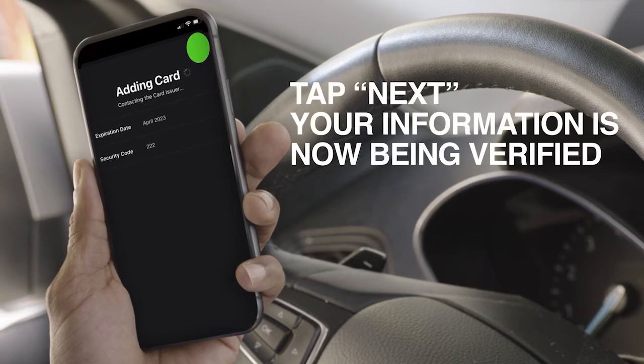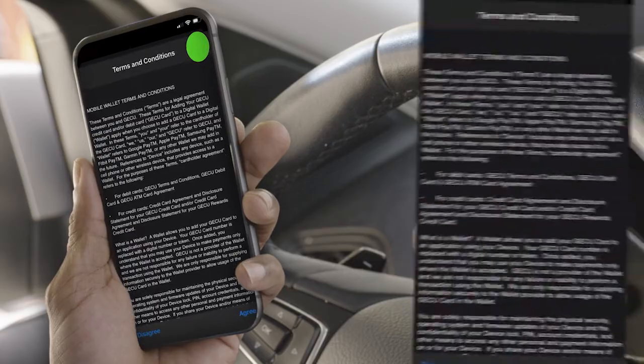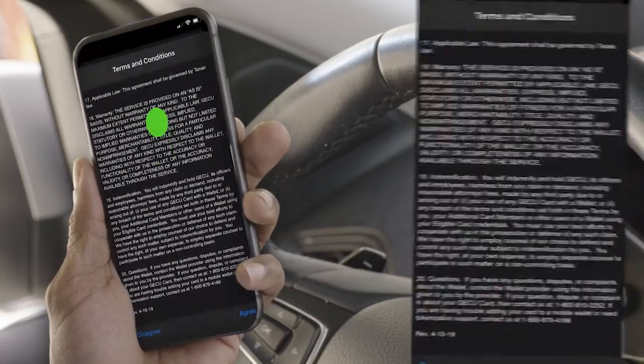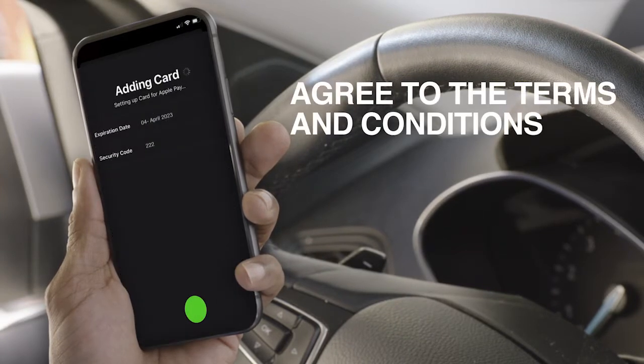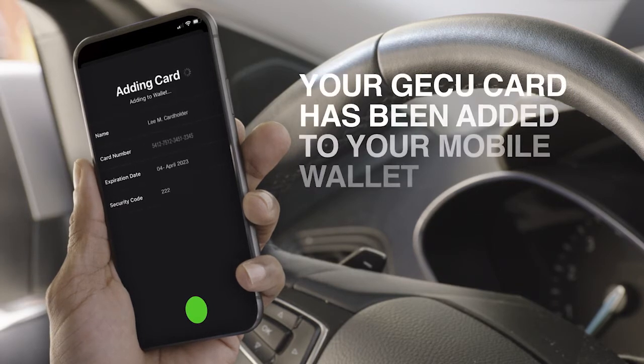Tap Next. The credit card merchant will be automatically contacted and your card information will be verified. Once the information is verified, you'll be taken to the terms and conditions. Read through them and tap on Agree. And that's it — your GECU debit or credit card has been added to your mobile wallet.